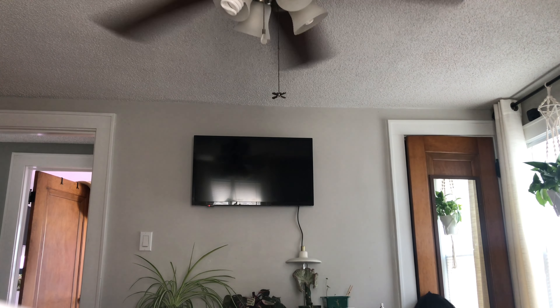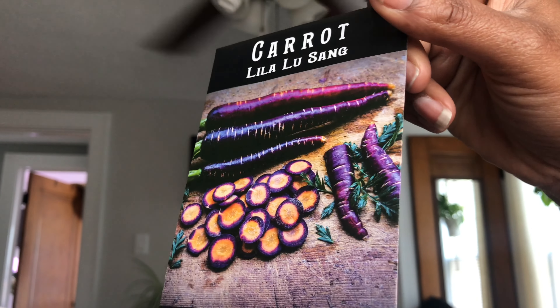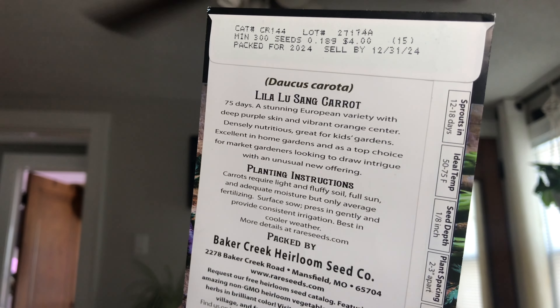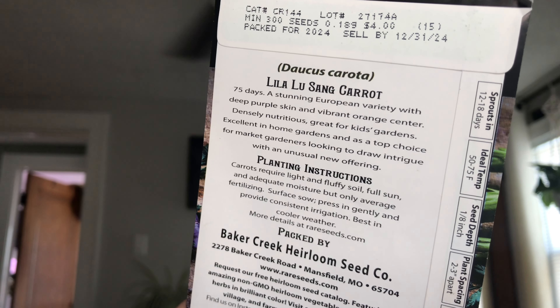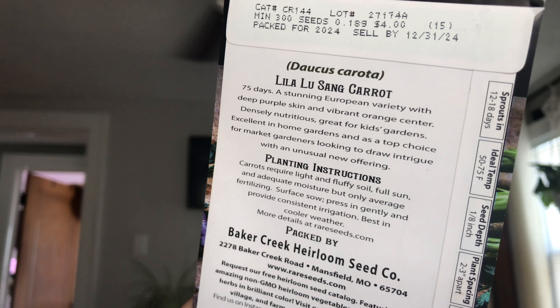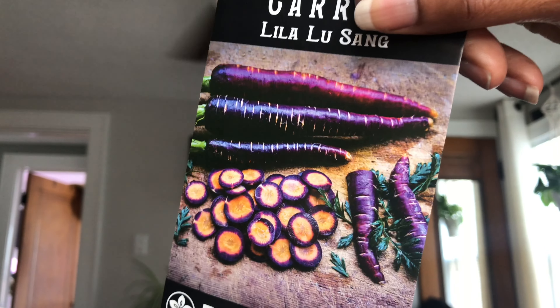I'll be starting the zinnias, primrose, Orange Jazz, the lettuce, and these — the Lila Lu Sang carrots. I got them just because they look gorgeous. 75 days, European variety with deep purple skin and vibrant orange center, nutritious, great for kids' gardens, excellent in home gardens, top choice for market gardeners looking to intrigue with an unusual new offering. I couldn't pass that up.